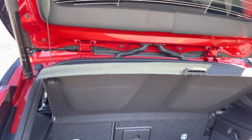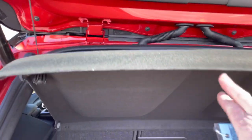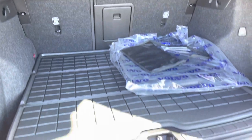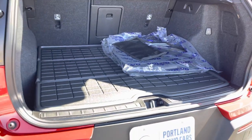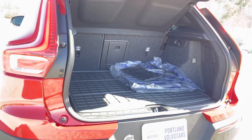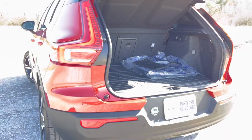This luggage cover here — if you don't need it, it stores right underneath there. Tucks away nice. So if you want to put your dogs in the back, you're all set to go.